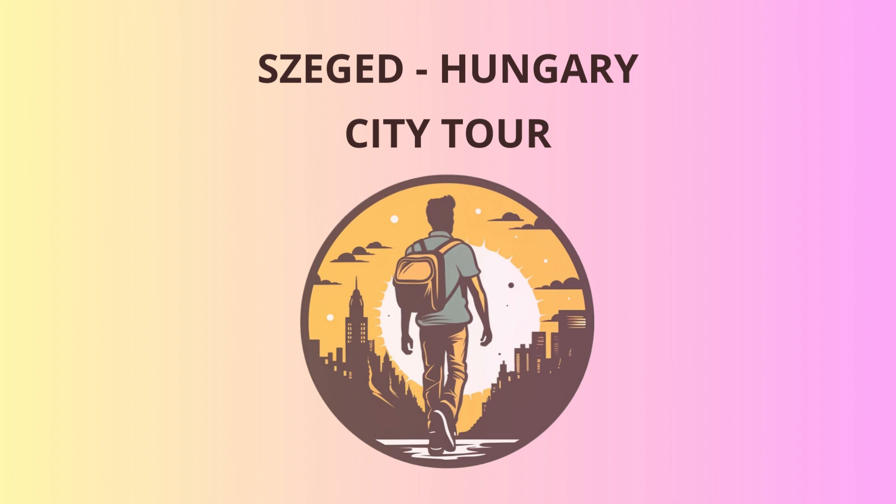I hope you had a wonderful time exploring Szeged with me today. Remember, there's always more to discover in this vibrant city, so feel free to wander around and make your own magical memories. And if you ever get lost, don't hesitate to ask the locals for directions — they're as warm and inviting as the sunshine that graces this city. Safe travels and farewell, dear adventurers.